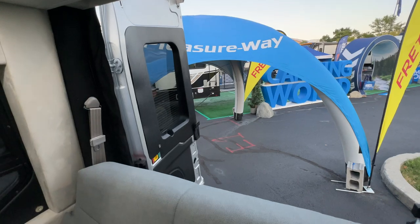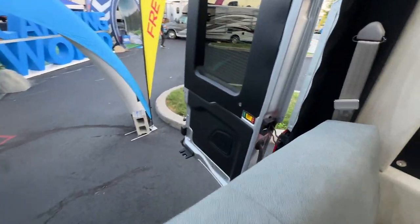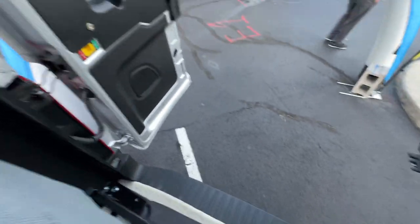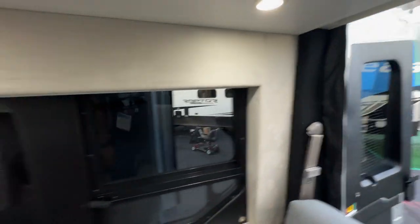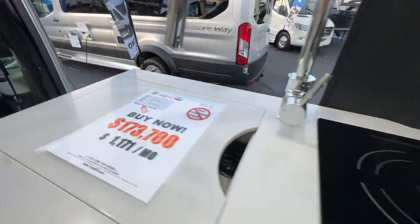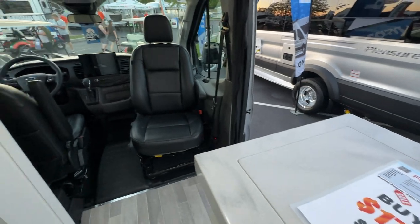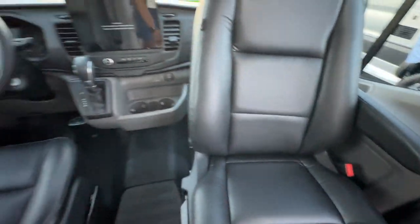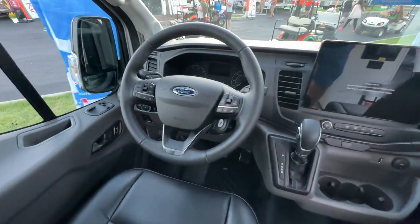There's a 10-inch screen — pretty slick with the flip-up design — and LED lights underneath. You've got seatbelt harnesses for the back area. The Transit doors are a great design — they can flip around, detach, and magnet back. There's a 110 outlet, and overall it's a gorgeous unit on the Ford chassis with nice leather seats.